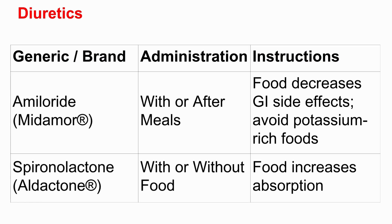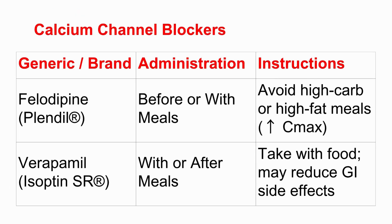Diuretics often have unique rules. Amiloride is taken with or after meals partly to reduce stomach upset, but there's a big warning: avoid potassium-rich foods like bananas and oranges, because amiloride is potassium-sparing — it makes you hold on to potassium, and too much can be risky. Spironolactone, another diuretic, is different: food increases its absorption. For calcium channel blockers, felodipine — Plendil — can be taken before or with a meal, but you should avoid high-carb or high-fat meals because those specific meal types can significantly change how the drug is absorbed and processed.